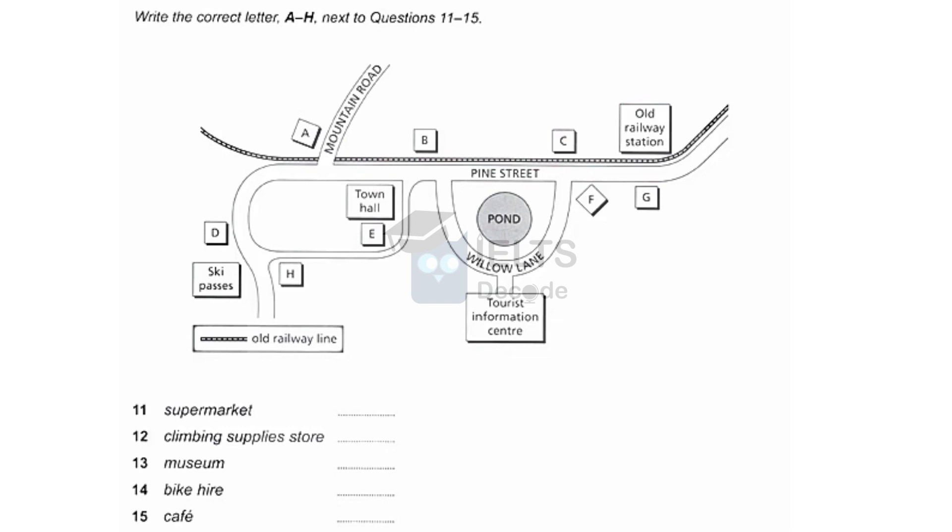Last but not least, if you're hungry after a long day's trek, I can recommend our local cafe. When you leave the Tourist Information Centre, turn right and follow Willow Lane until it joins Pine Street. And right opposite, on the far side of the railway tracks, is the cafe.